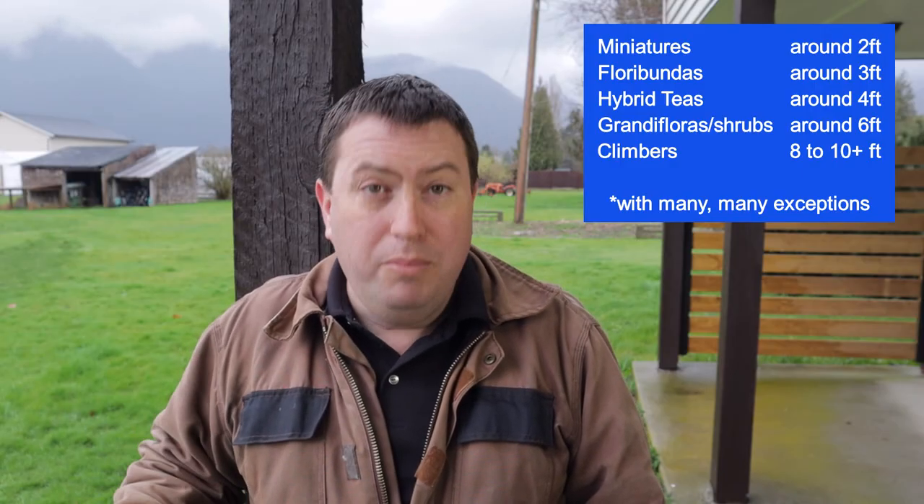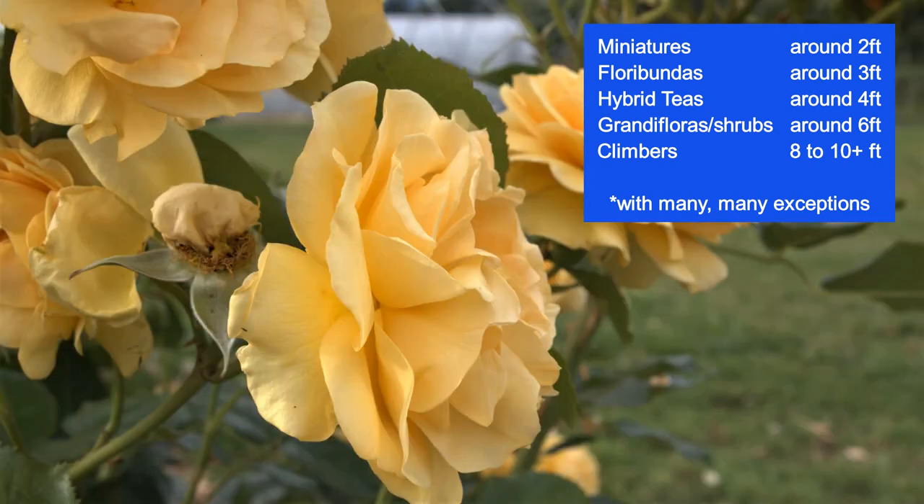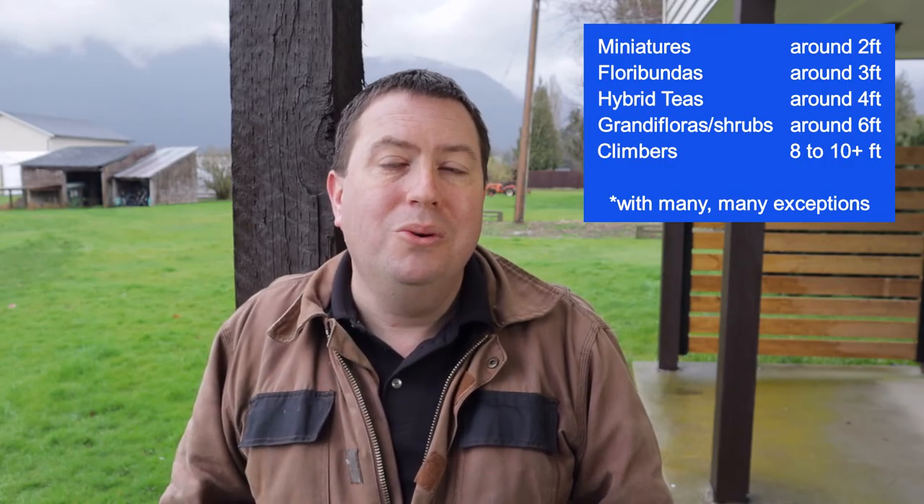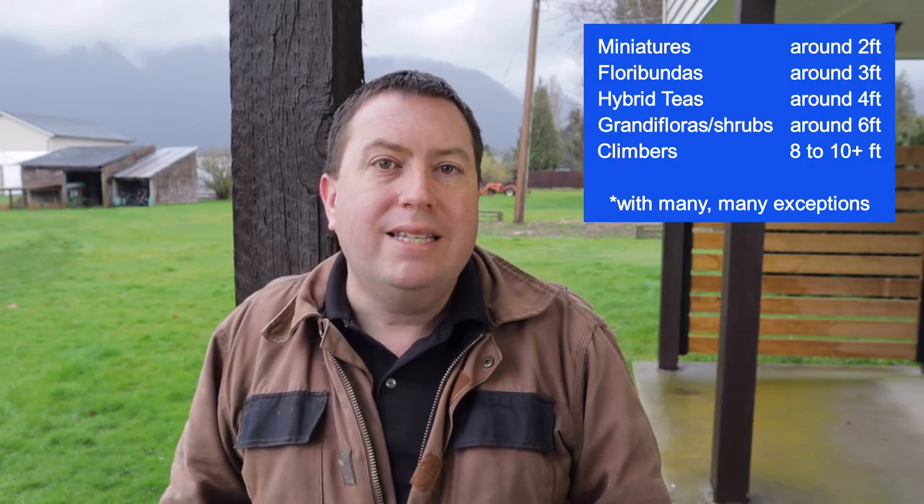Roses break into classes. You can have miniature roses in the range of 18 to 24 inches. Floribundas might average between two and three feet in height. Hybrid teas might average more around three or four feet. Grandifloras and shrubs are usually in the four, five, and six foot range. Then you have climbers and ramblers, which can go to almost unlimited heights — though an average small climber might be in the range of eight to ten feet. Between all those different sizes, you can definitely find something that will fit your garden.